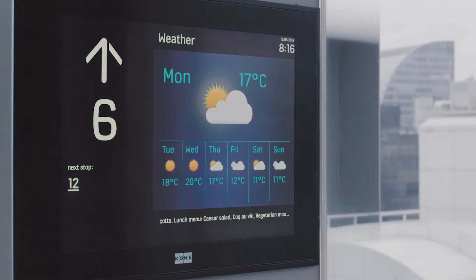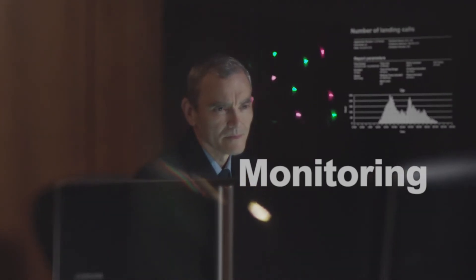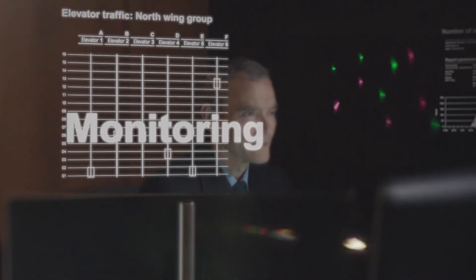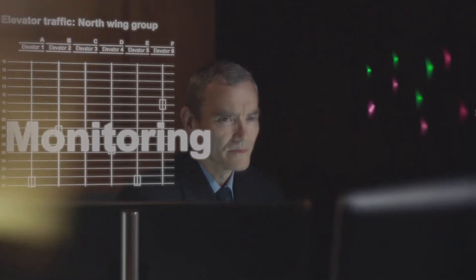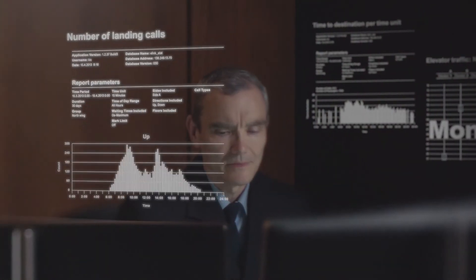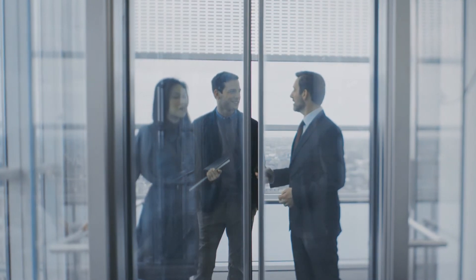Cone puts efficient elevator travel at everyone's fingertips. With our mobile application, passengers can make personalized elevator calls from anywhere in the building. While riding the elevator, passengers can catch up on the news and read important building information on Cone's info screens. Updating the screen content is easy with our convenient user interface.